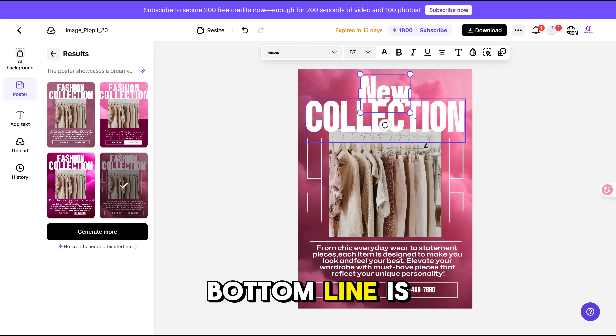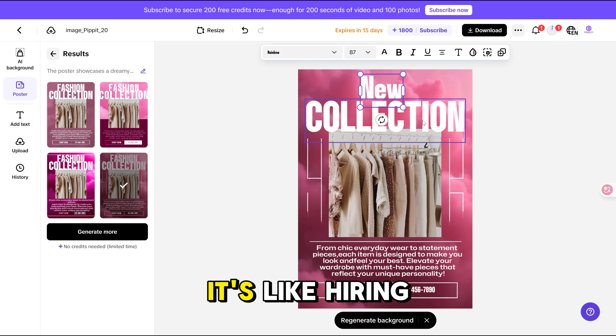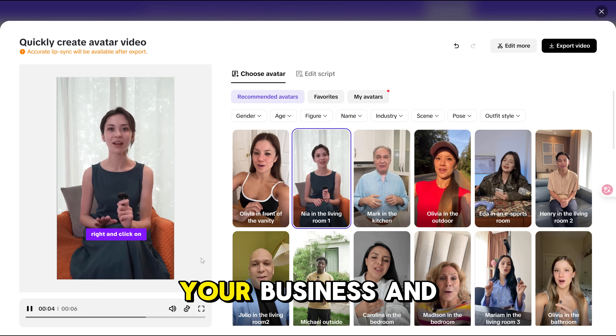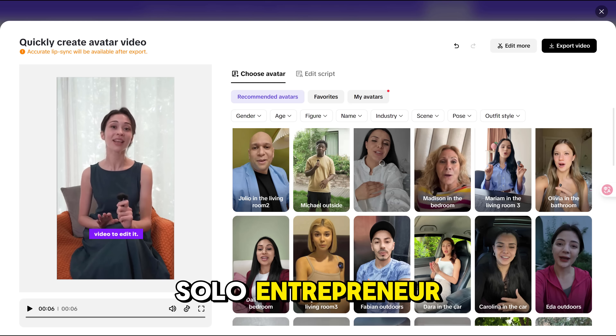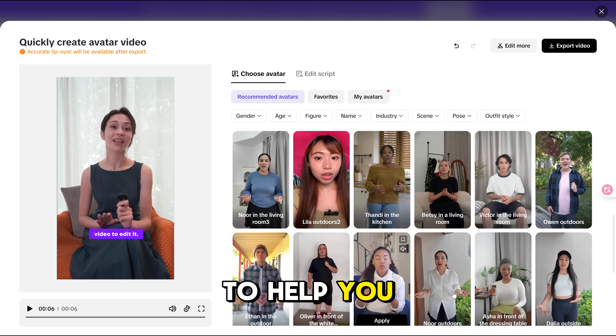Bottom line: is Pippet AI worth it? In my opinion, yes, 100%. It's like hiring a full media team without actually hiring anyone. You focus on your business, and Pippet takes care of the content. Whether you're a solo entrepreneur, a freelancer, or a brand trying to scale, this thing's built to help you grow.